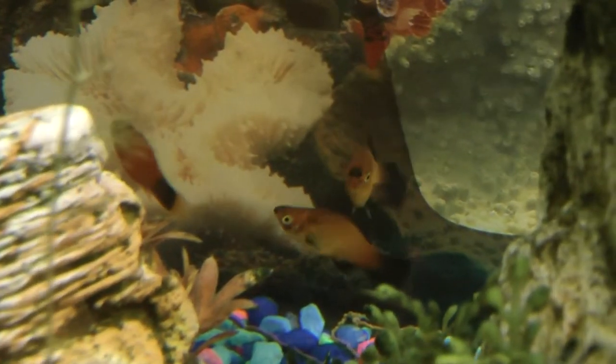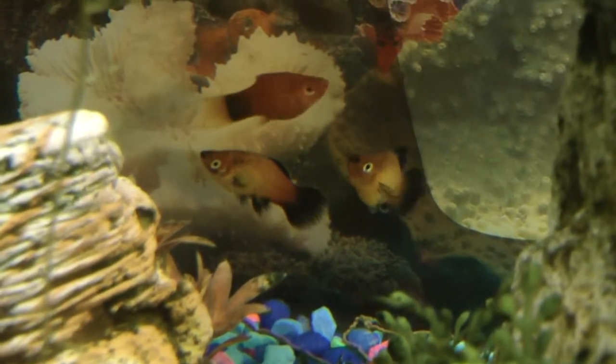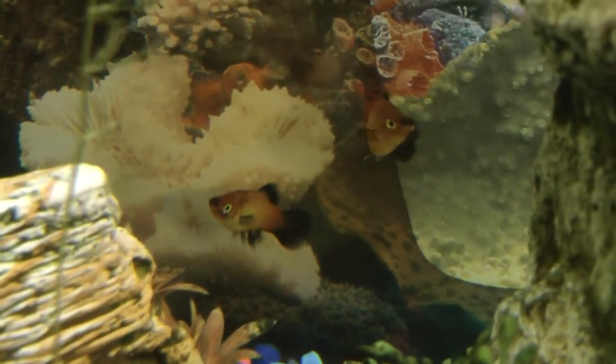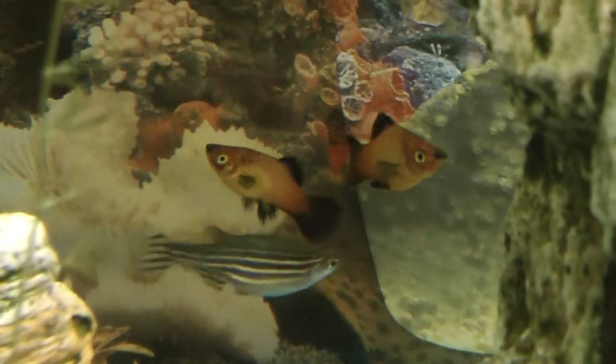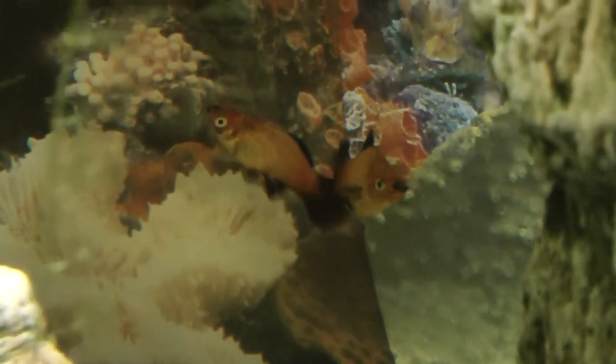A close relative of the red white platy is called the sunburst platy. It has the same characteristics and needs as the red white platy but is more of a vibrant color, as you can tell by its name and its appearance.